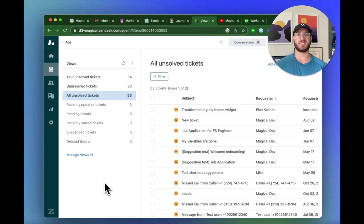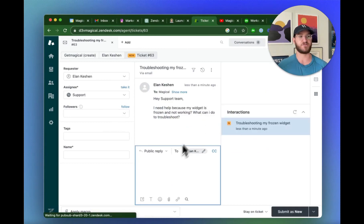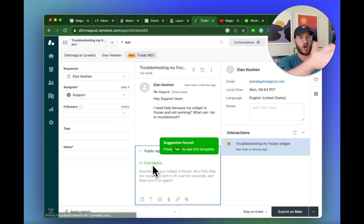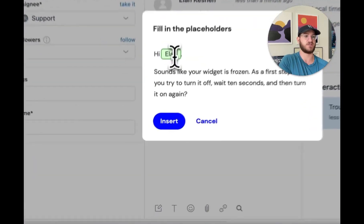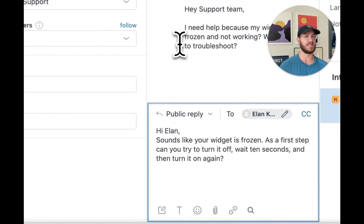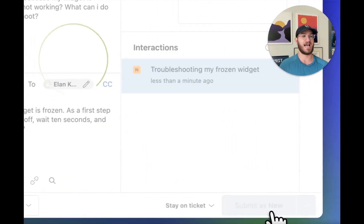Let's jump into our first example: how to send speedy replies with suggested templates. You'll see how you instantly get a suggested response based on whatever the customer sent you. Here's a specific ticket about troubleshooting a frozen widget. Automatically, Magical found a suggestion, recommended it, and presented options to make it a personalized response. The agent then sends it and submits it as a new ticket.